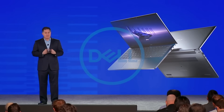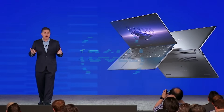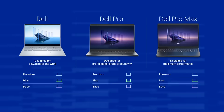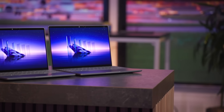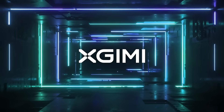Dell announced that it is retiring lines like Latitude and XPS in favor of three main categories — Dell, Dell Pro, and Dell Pro Max — each with base, plus, and premium sublevels. The rebranding aims to simplify consumer choices while still offering different specs and features.